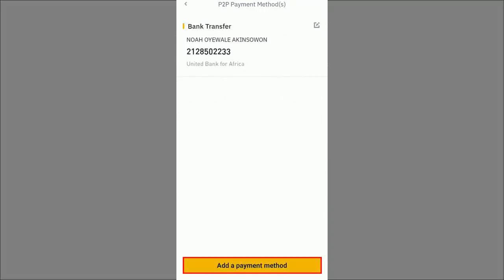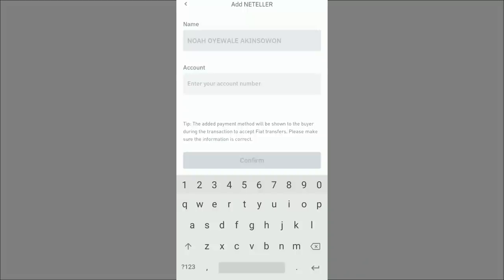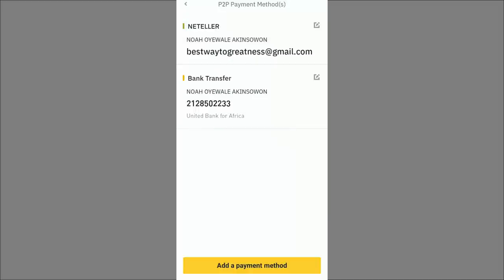I add my payment method — I select Neteller, enter my Neteller email address as the account number, and click confirm. Binance sends a verification code to confirm it's me adding this payment method. I paste the code and submit. The payment method is successfully added. Neteller is now set as my payment method for this ad.